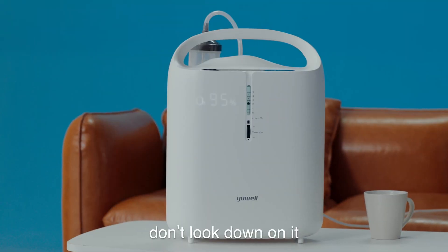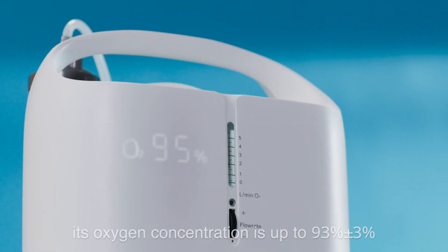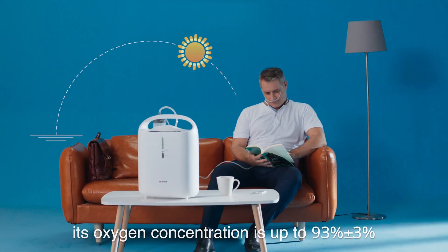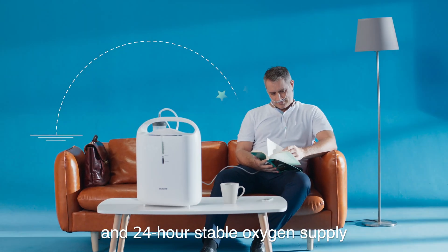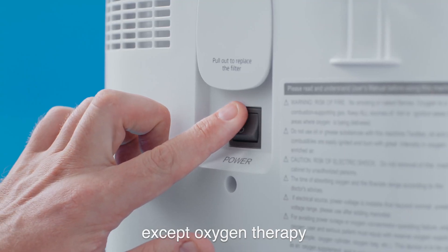Don't underestimate it — with premium hardware, its oxygen concentration is up to 93% plus or minus 3%, and it provides a stable oxygen supply for 24 hours continuously.